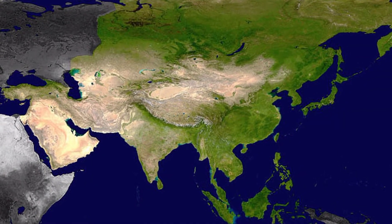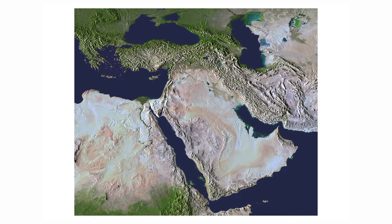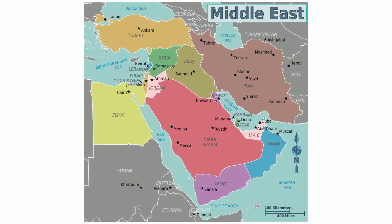Situated in Western Asia, the majority of the Arabian Desert lies in Saudi Arabia, although it also covers parts of seven other countries, which are Iraq, Jordan, Yemen, Kuwait, Oman, Qatar, and the United Arab Emirates.